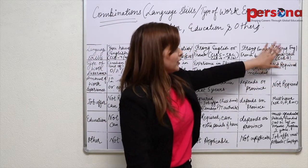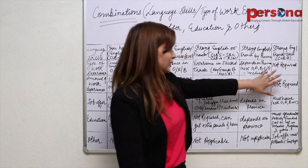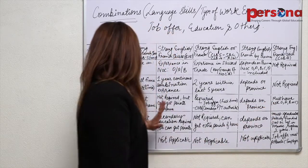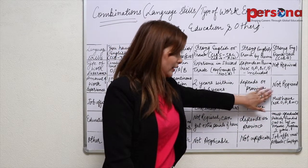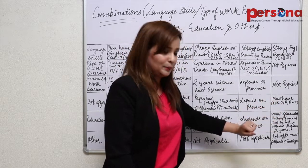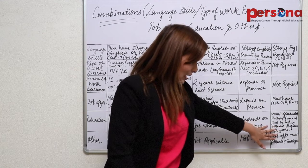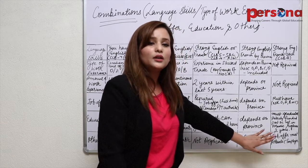The last combination requires a strong English or French skill with CLB 4. Under this, you do not require any minimum work experience and no job offer is needed in the conventional sense. However, you must have a job offer in NOC O, A, B or C. Together with that, you must have graduated from a publicly funded post-secondary institute in Atlantic Canada, with a program of at least two years, and the job offer must be from an Atlantic employer. This combination can also make you eligible for Canada permanent residency.